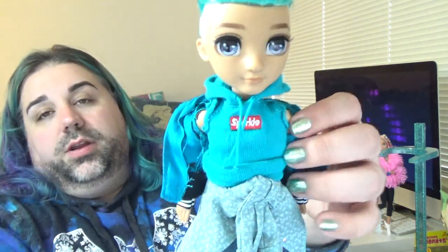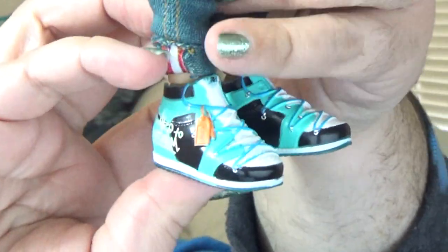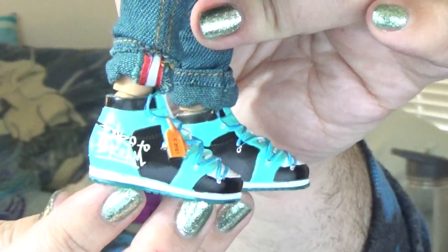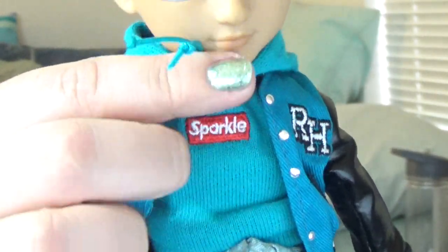Underneath his jacket he has a sleeveless hoodie — sleeveless so it fits under the jacket without being too bulky or preventing arm movement. The hood velcros at the front, which is a nice little convenience. His shoes are cool sneakers; I really like the color combination and the little pop of orange from the tag. His hoodie also says 'Sparkle' in a Supreme-style logo, which is kind of cool.